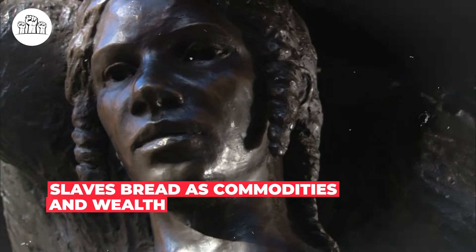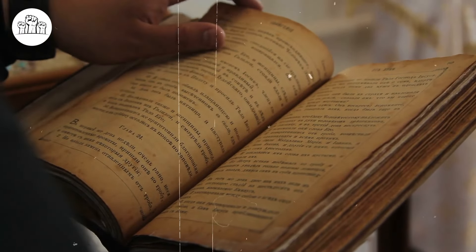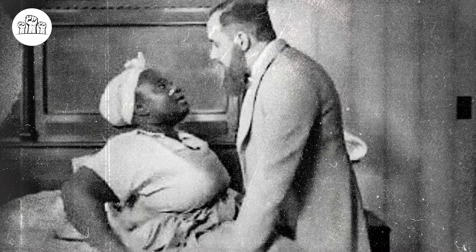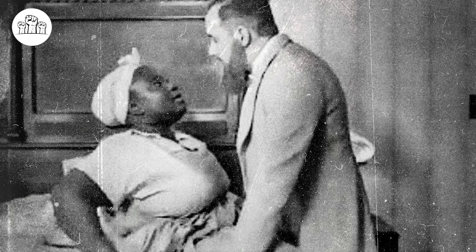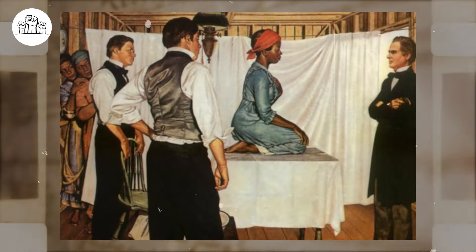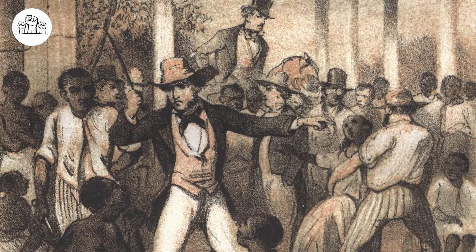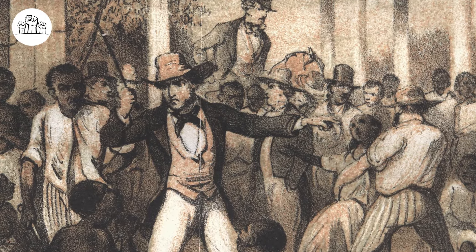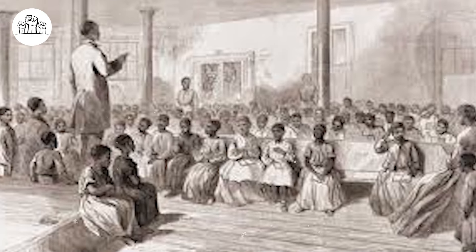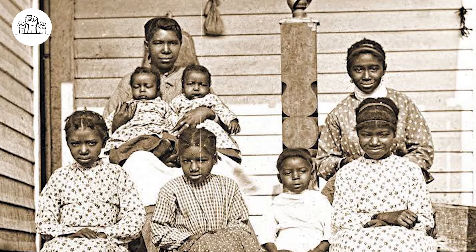Slaves bred as commodities and wealth. Slaveholders actively encouraged their enslaved property to reproduce by cajoling, threatening, and coercing them into intimate relationships. Plantation owners saw enslaved women as a means of increasing their wealth and power, perpetuating the practice of forced breeding throughout the country. With little to no recovery from birthing, within 6 to 12 weeks a slave could be pregnant again. To encourage childbearing, some plantation owners promised women slaves their freedom after they had produced 15 children. One slave trader from Virginia boasted that his successful breeding policies enabled him to sell 6,000 slave children a year. Enslavers then either sold or exploited the children born of these sexual relationships for labor, earning themselves a profit.